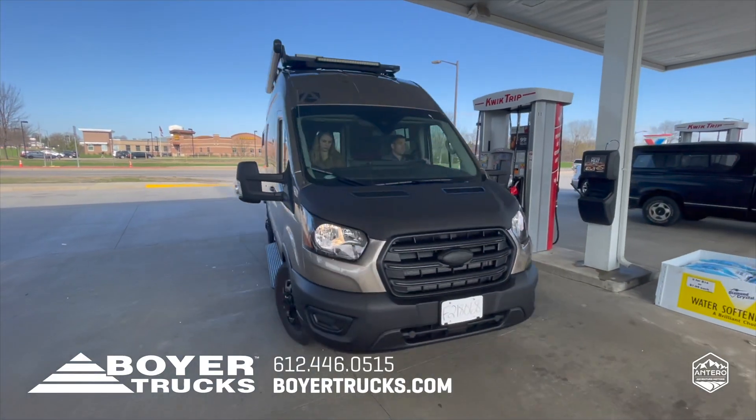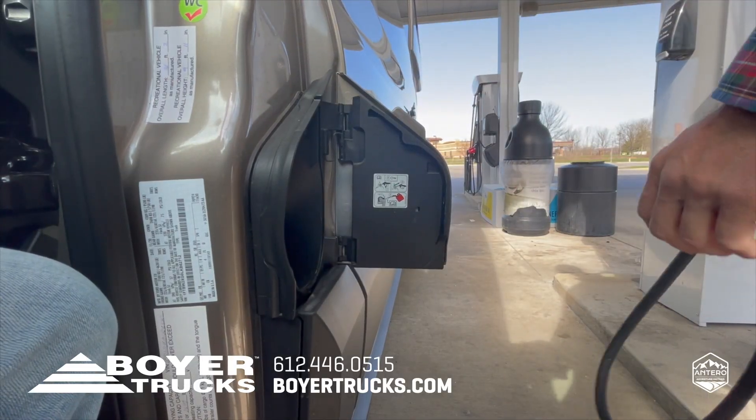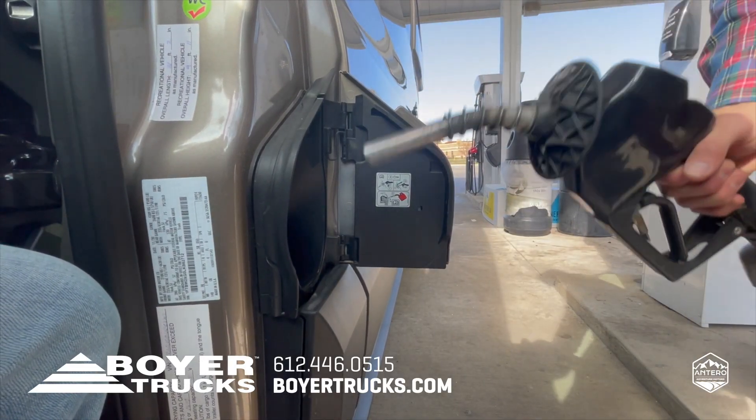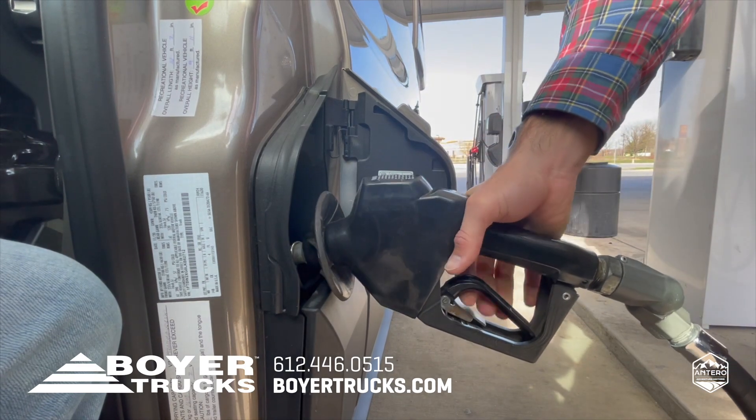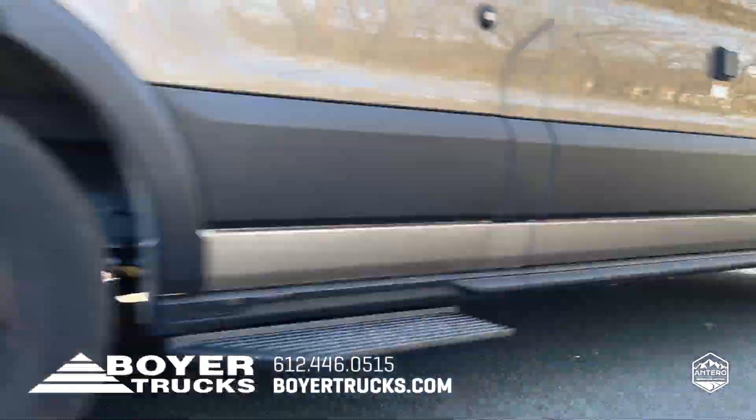Fueling the van is a breeze with the capless port located just outside the driver's door. The tank holds 31 gallons and the van will average approximately 11 to 13 miles per gallon depending on conditions and driving habits.